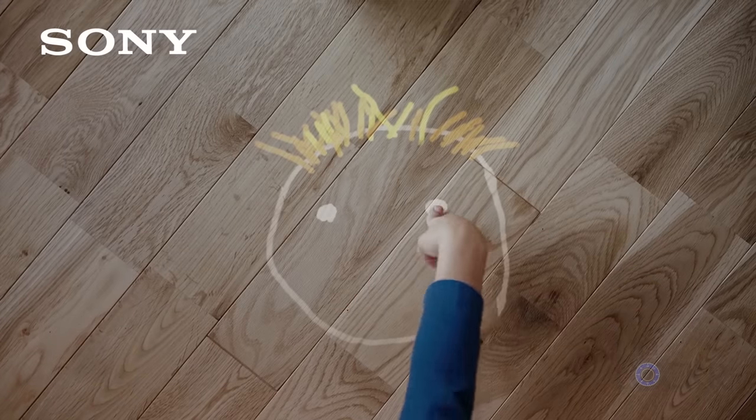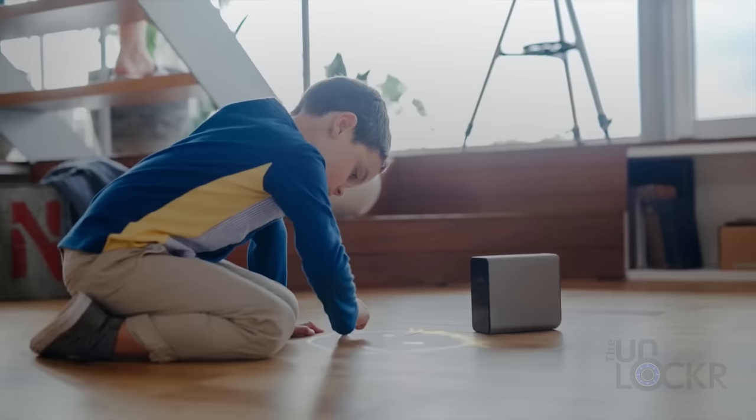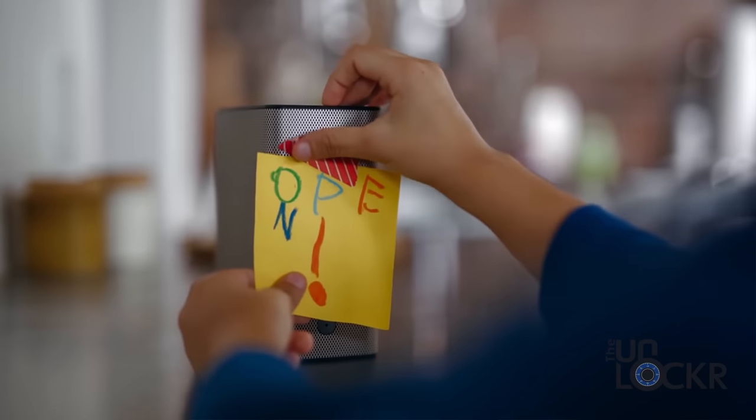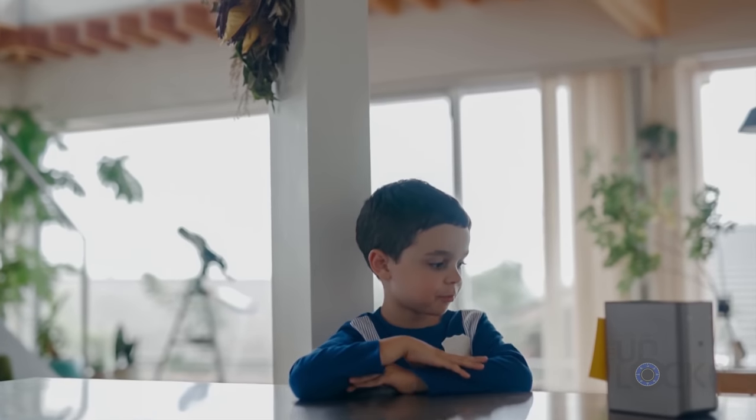It should be launching in spring in certain markets, but they still have not told us one thing that is super important — because it'll really determine how adopted this thing becomes — and that is, of course, the price.